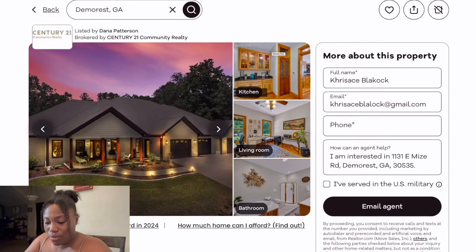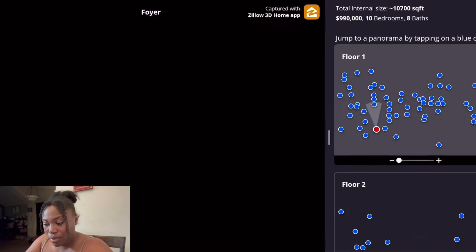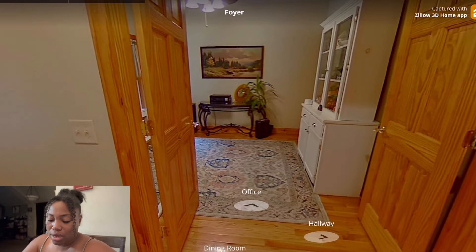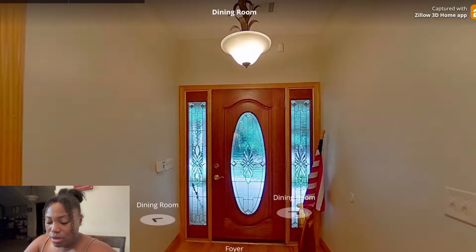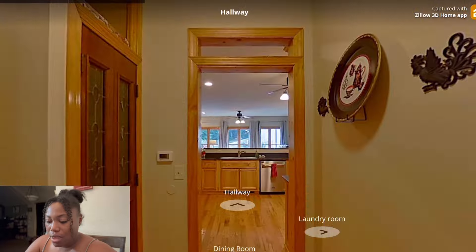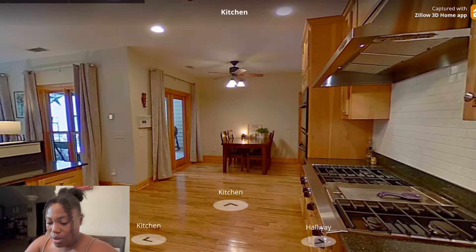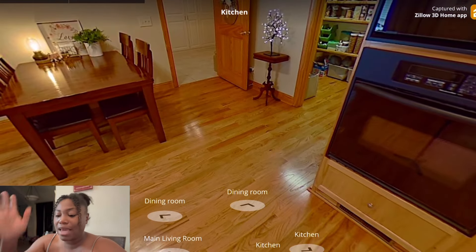Oh, I accidentally pressed something. Okay it didn't start me all over — let me click on 3D. Let's see if I can quickly get back to that location I was just at. Okay, let's go this way — I was past the kitchen. Yep, here we go.